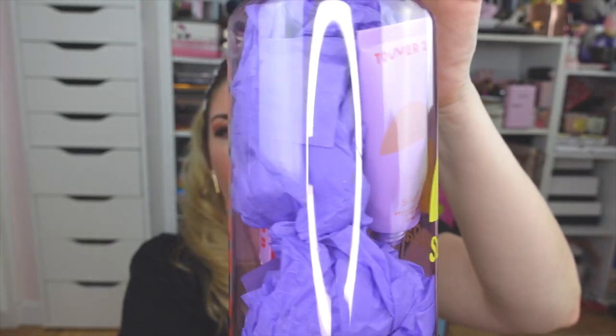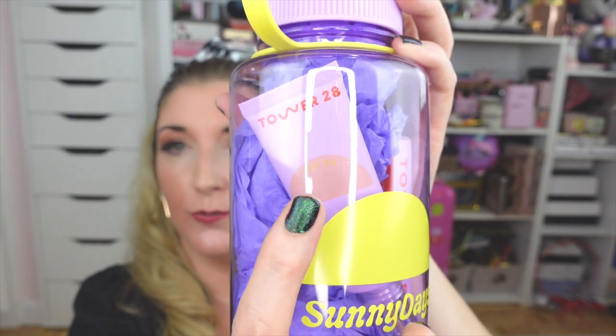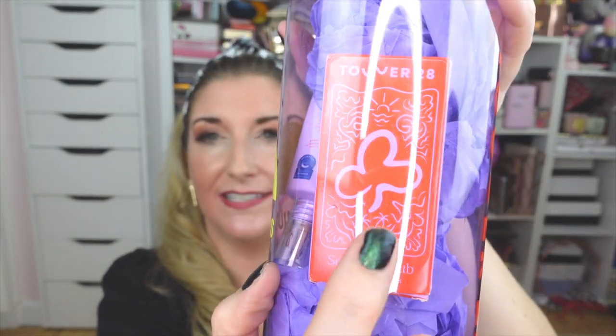Another one of my favorite brands is Tower 28 Beauty — they are a clean beauty makeup brand. I love everything I've tried from them: incredible cream blushes, bronzers, amazing lip products — an all-around awesome brand. How cute is this little water ball they sent for their new release? It says 'Sunny Days' and they just launched a brand new Sunny Days Tinted SPF Foundation. I am so thrilled about this. They also put in a little deck of cards — so cute!